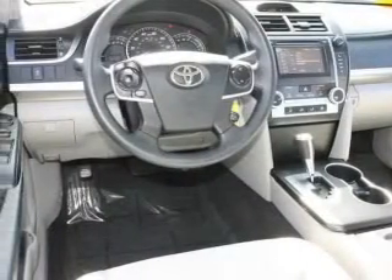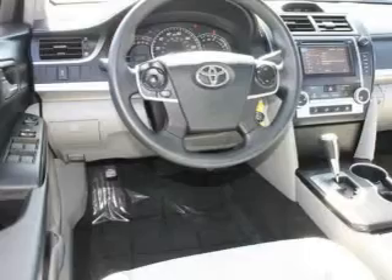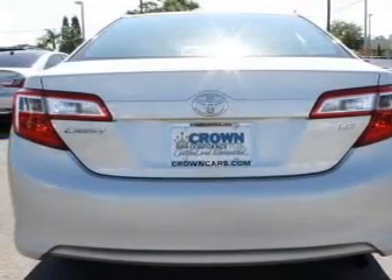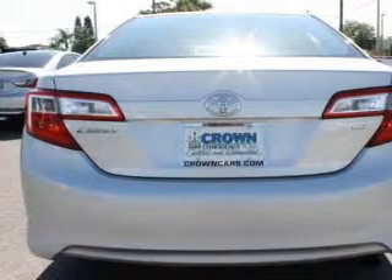Front ventilated disc brakes, curtain head airbags, passenger airbag, side airbag, traction control, stability control, and daytime running lights. Call today to schedule a test drive.